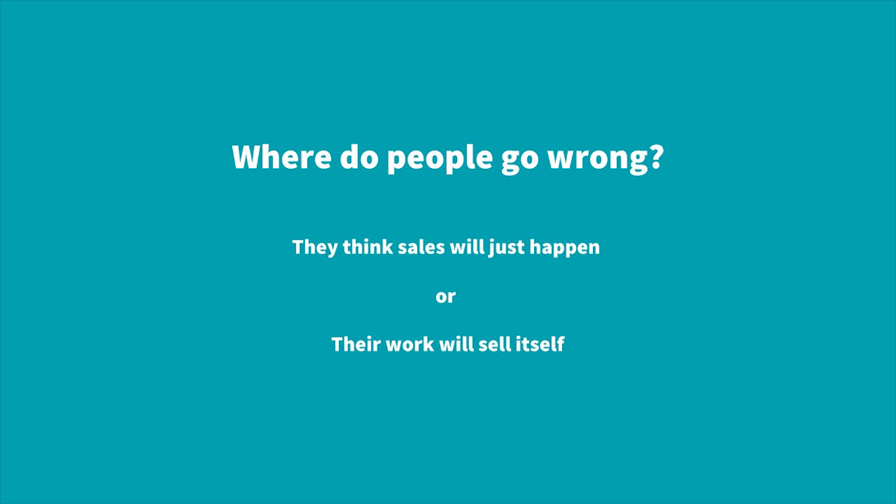Another mistake is thinking that your work is going to sell itself — that after one or two good projects, deals will just start coming in. It doesn't happen that way. You've got to be active, out there, connecting with business owners, learning how to sell, and showing people the value in working with you. Sales is an active skill; you've got to create those opportunities or you're going to be waiting a long time.